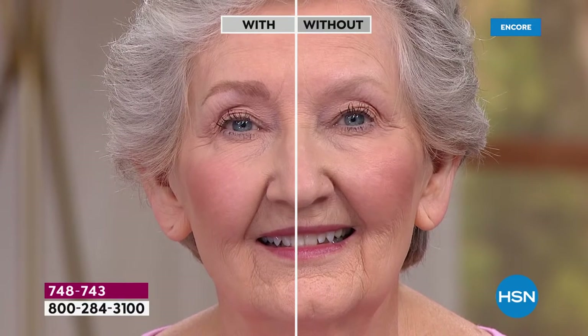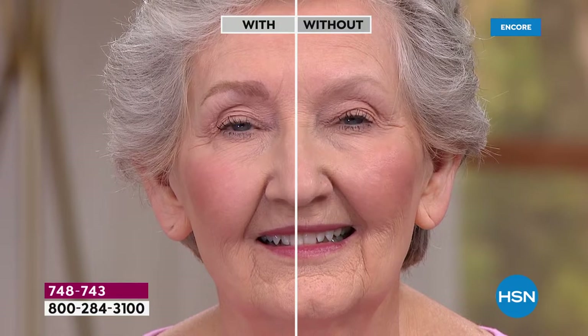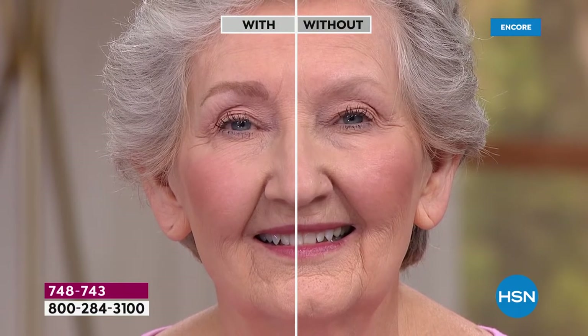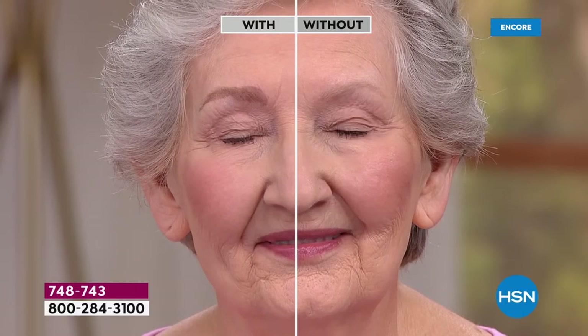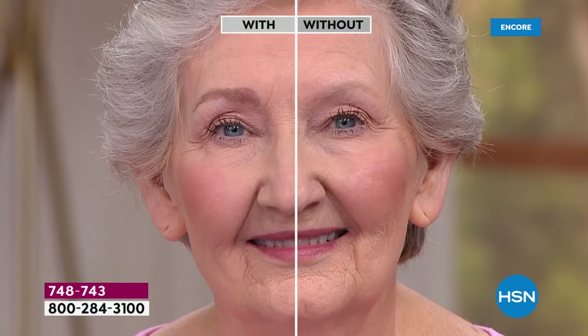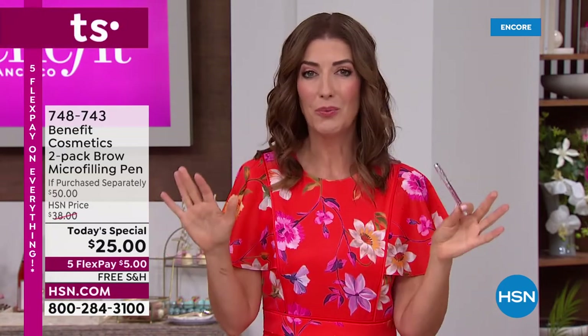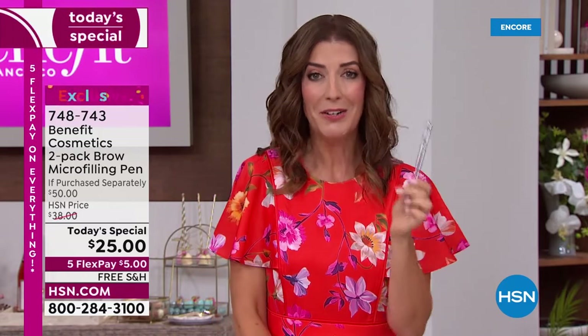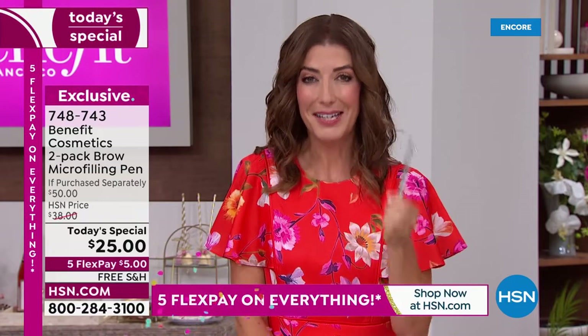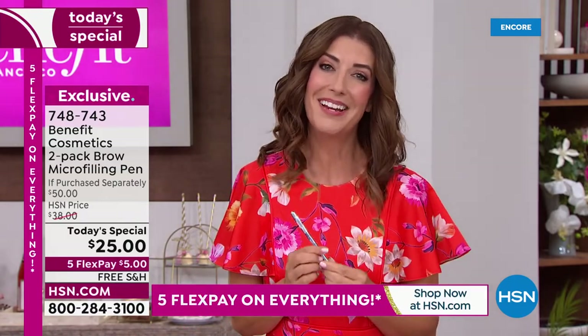Once you try a great brow product and find one that works for you, you're going to want to stick with it. She did it herself — you don't have to be a makeup artist or a brow guru. Benefit's been around for more than 30 years, with brow bars all over the country and the world. Nowhere else can you get the micro-filling pen — their number one bestseller, our number one bestseller, the customer pick, beauty choice award winner here at HSN.